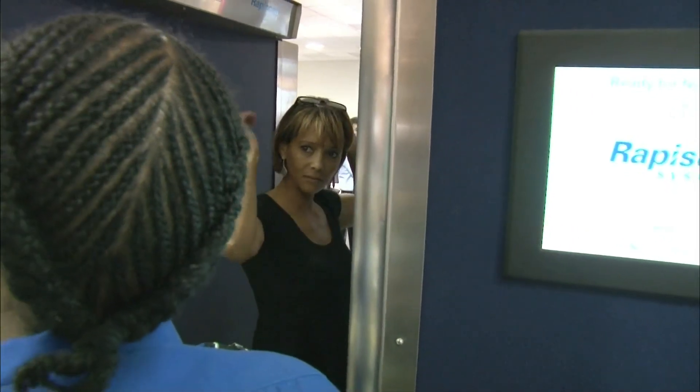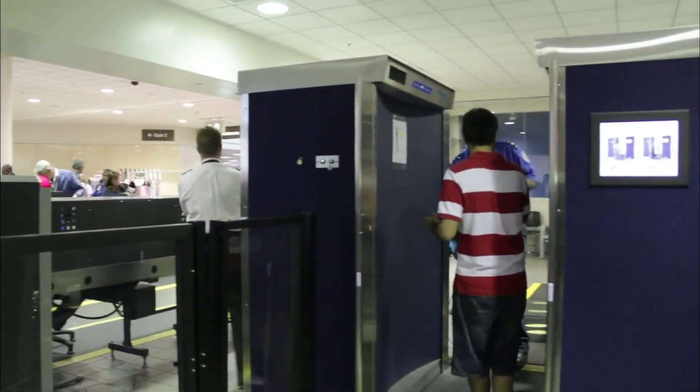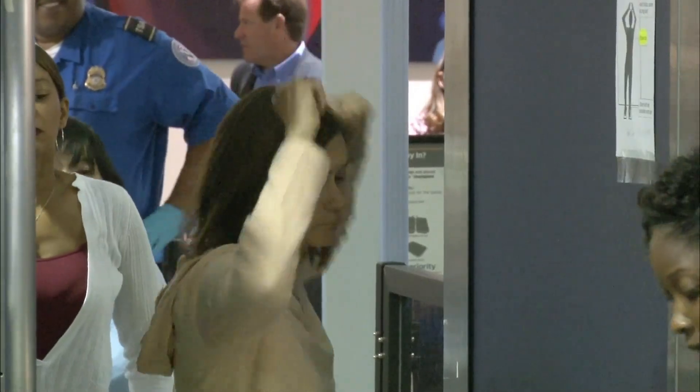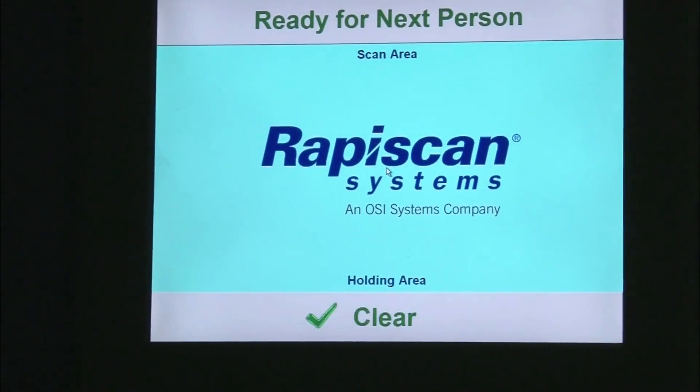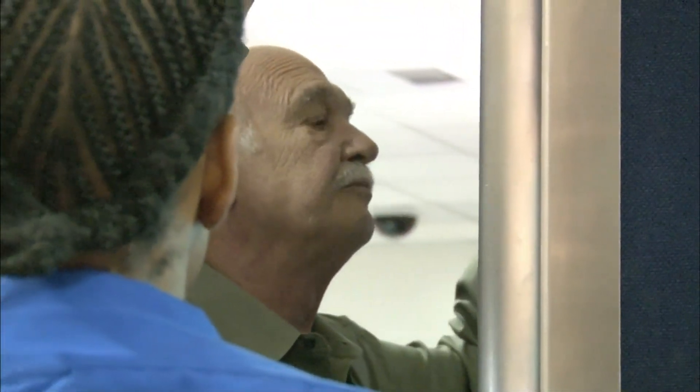The TSA tested the devices behind closed doors, without scrutiny from independent scientists. The Johns Hopkins Applied Physics Laboratory and the Army Public Health Command measured the radiation dose, but they did not address the potential impact to human health. The TSA says it is reluctant to allow a more open scientific vetting of these machines, because it might undermine security. The balance between sharing information versus what detection capabilities are is very sensitive. To understand what the machine can do is either classified information or sensitive security information.